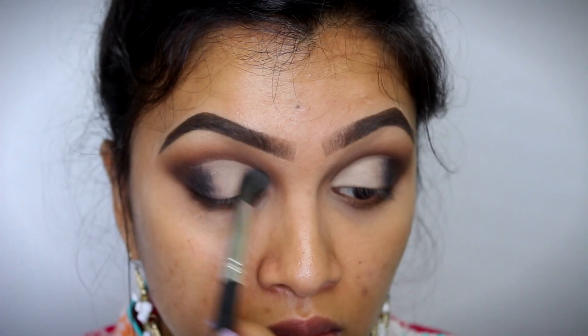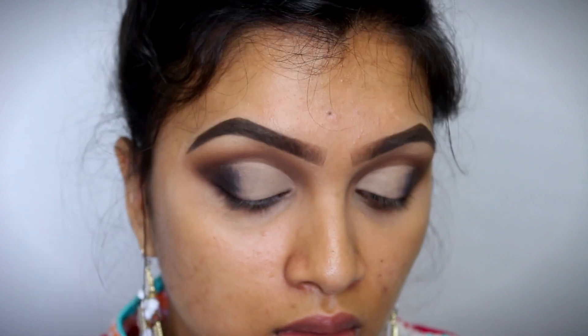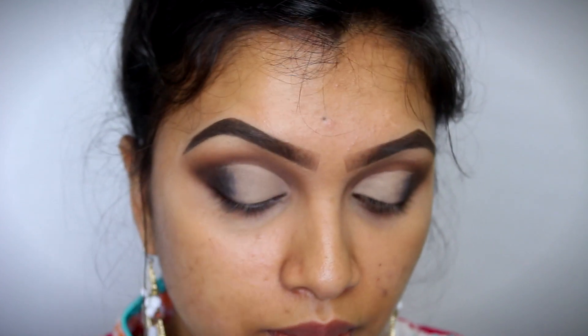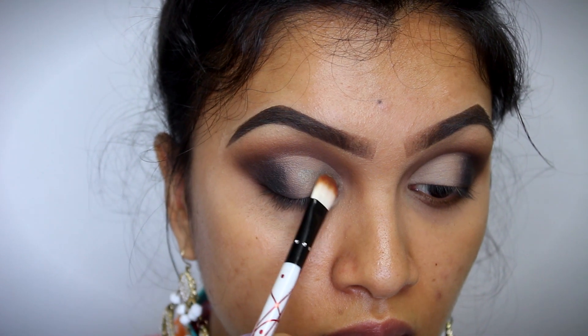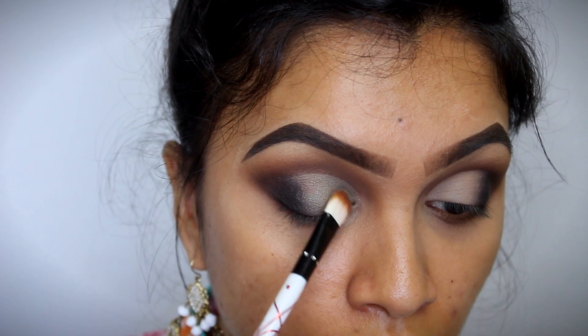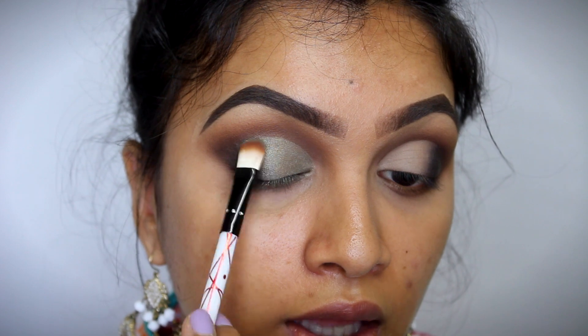Once you've mapped out your crease, take another clean brush and use the same Creamy White shade from the palette to set this concealer down. Then once that is done, I'm going to be using this Emerald Green Shimmery Shade and applying that directly onto my eyelids where I applied the concealer. Make sure you're blending it out at the edges.